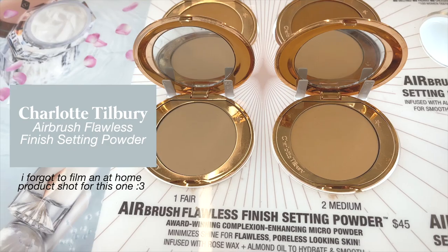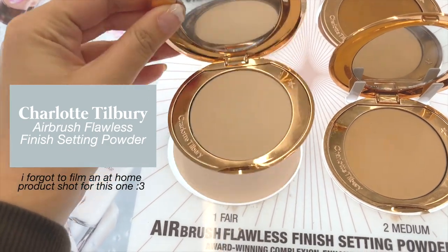For face powders, I have two I've been using for a while. The first is the Charlotte Tilbury Airbrush Flawless Finish Complexion Perfecting Micro Powder — probably my favorite Charlotte Tilbury product. It's a super fine pressed powder. I use it mainly on my under eyes in shade number one, Fair, for a brightening effect. It's especially good for dry skin — it doesn't make your skin overly matte, which can cause a cakey look. I use it with a damp beauty sponge, and it sets my Kosas concealer really well.